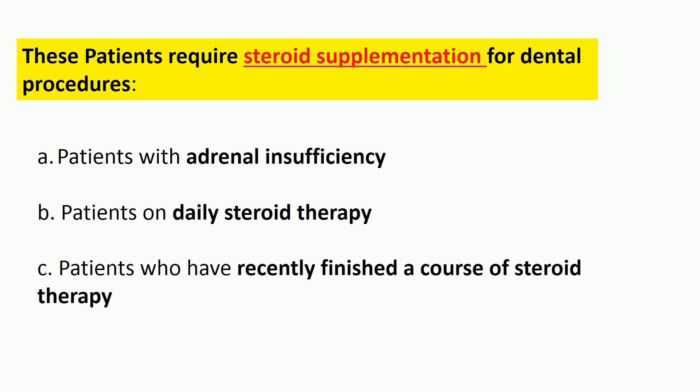Concerns about adrenal insufficiency should be raised based on clinical history. The dentist should ask: are the patient's adrenal glands known to function inadequately? Is the patient on chronic steroid therapy at doses of prednisolone higher than 50 mg per day? Has the patient been on steroid therapy at doses higher than 50 mg per day within the last few weeks? If the answer to any of these is yes, the dentist should assume the patient will need stress-dose steroids.